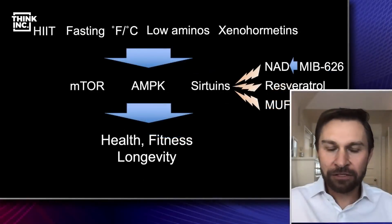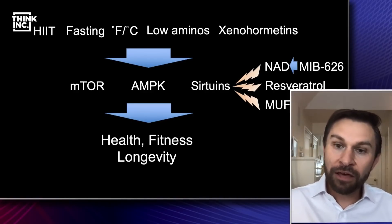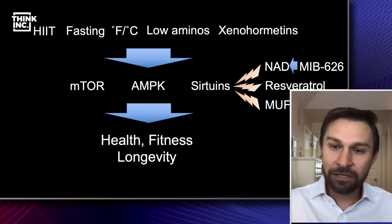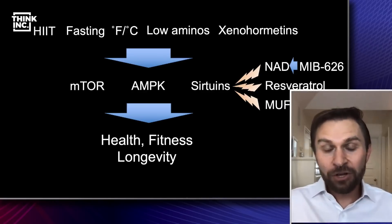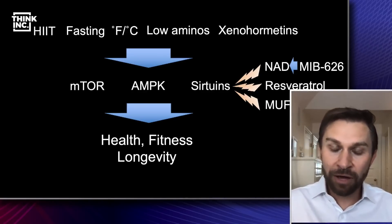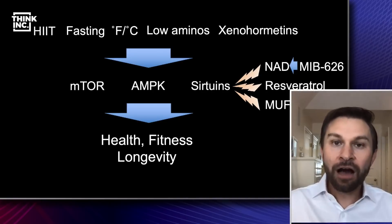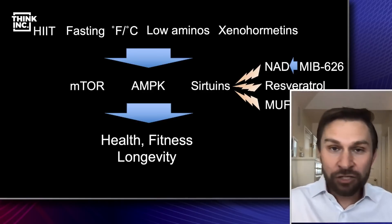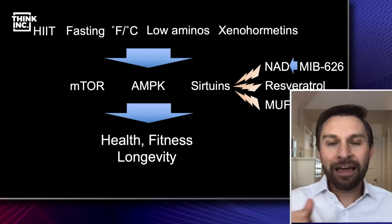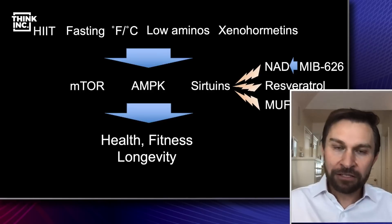You have to eat a lot of resveratrol to get these effects. And finally, there's a new discovery: another lab discovered that MUFAs — monounsaturated fatty acids — found in olive oil, avocados, and nuts, also activate the sirtuins in a very similar way, if not identical, to resveratrol. What's exciting is that we're now learning how those foods and lifestyles that people figured out were healthy actually work. It's not that running just makes your blood flow better — it's that exercise tricks your body into turning on longevity genes, and then they give you long-term health, fitness, and longevity benefits.